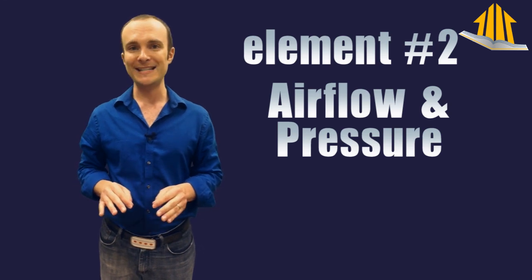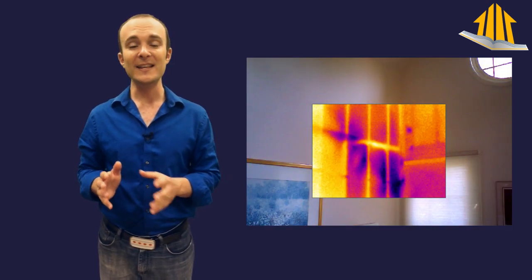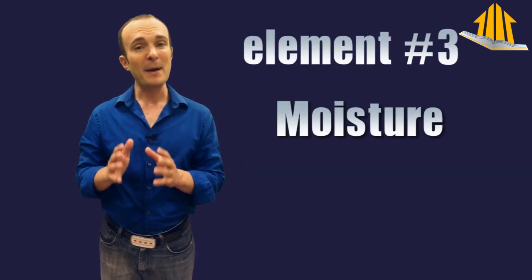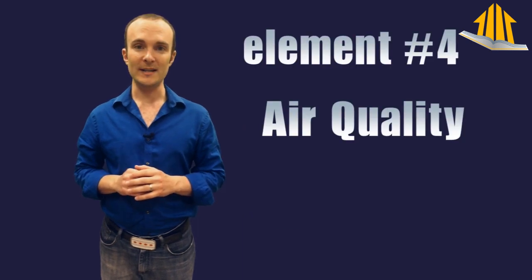One element that you probably would not realize is important is airflow and pressure. Very few people understand airflow and pressure truly, and understand how to measure it and figure out how it's going to affect things in a home. This leads to a lot of problems in homes and people don't realize this. Moisture is another element on the list, and my list is getting more important as I go down. Moisture is going to kill the house faster than anything else, and it's a key ingredient in air quality problems.